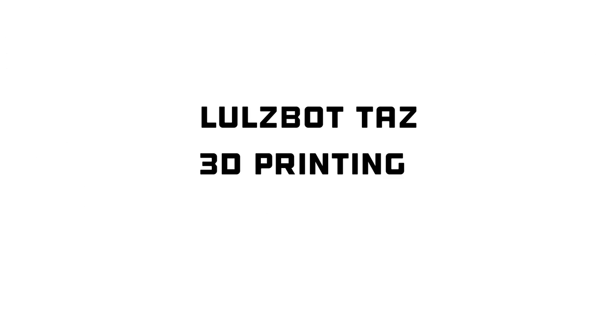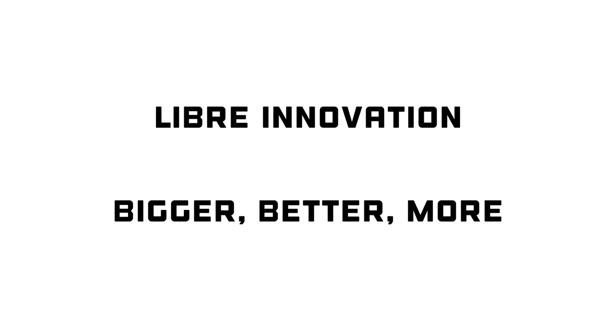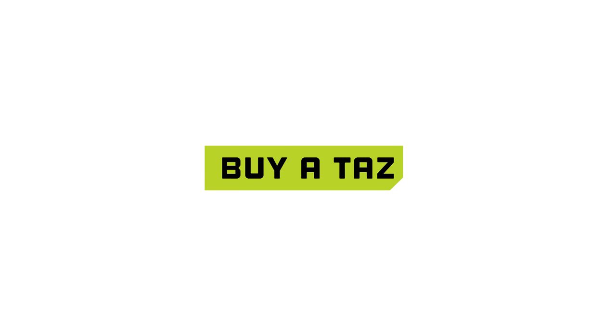So in summary: LulzBot TAZ. 3D printing. Awesome. Libre Innovation. Bigger. Better. More. Buy a TAZ. Thanks.